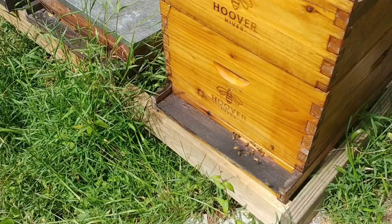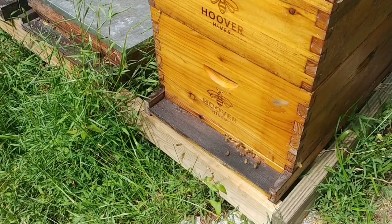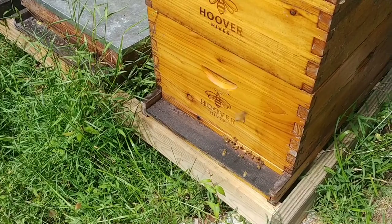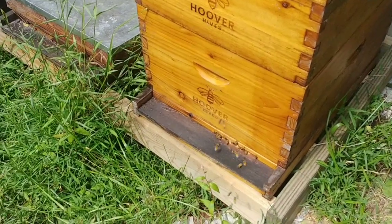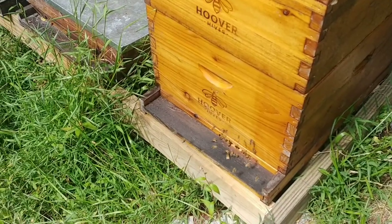My stronger hives up front didn't get any sugar syrup — they had about 60 pounds of honey in their second deep. Not that they were totally backfilling it yet, because that would have been bad for the fall, but you kind of have to keep an eye on that.